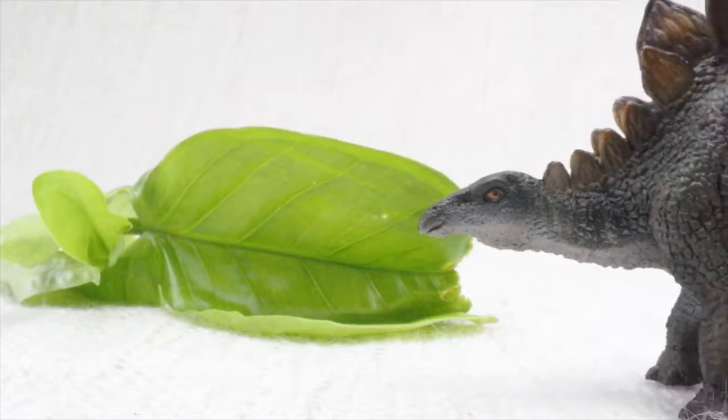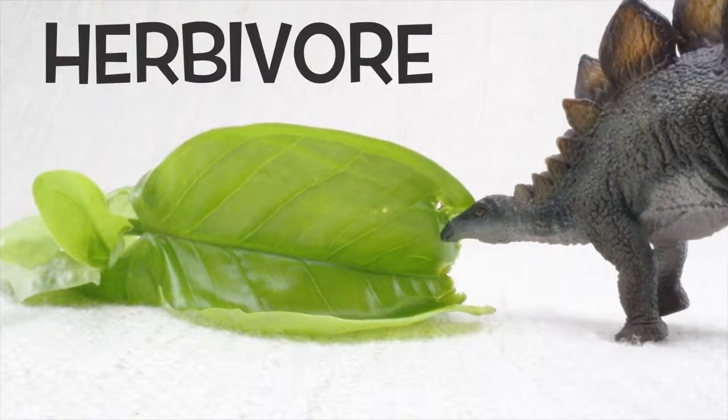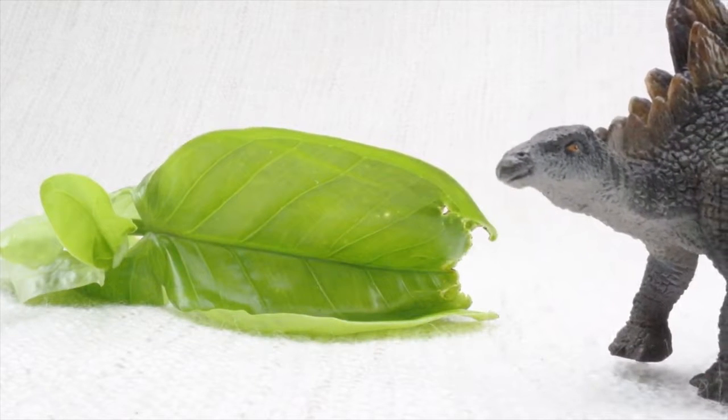So what did Stegosaurus eat? Stegosaurus was a herbivore. That means it was a vegetarian — it ate plants, not meat. Delicious veggies!